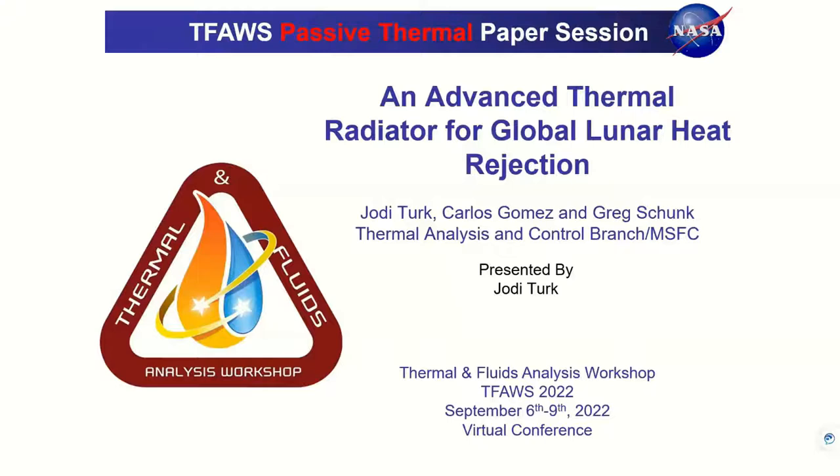This presentation is Advanced Thermal Radiator for Global Lunar Heat Rejection. I am Jody Turk, and I have been working with Carlos Gomez and Greg Schunk on this topic. All three of us are out of Marshall Space Flight Center in the Thermal Analysis and Control Branch, and I will be presenting on our work for the three of us.